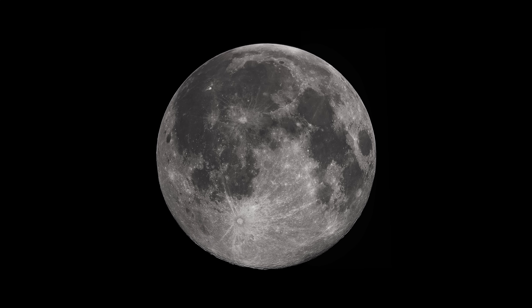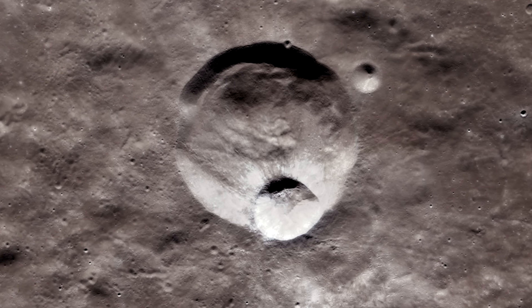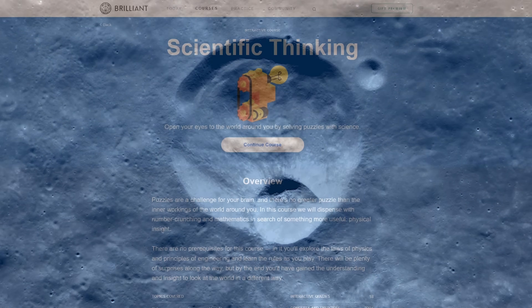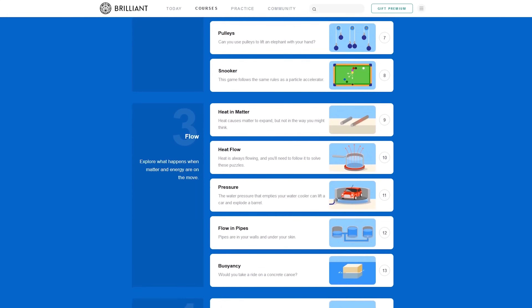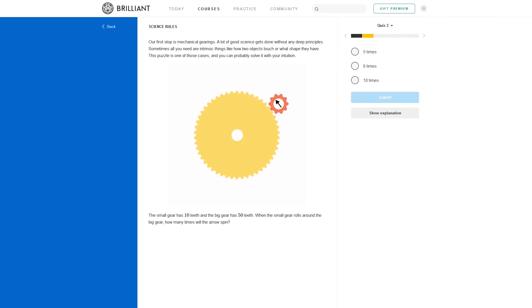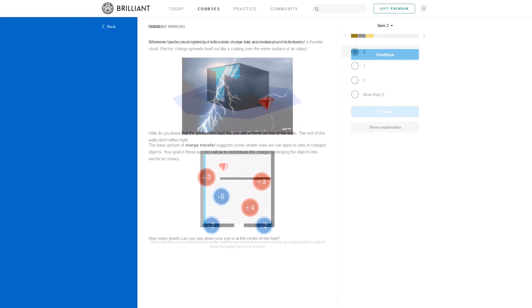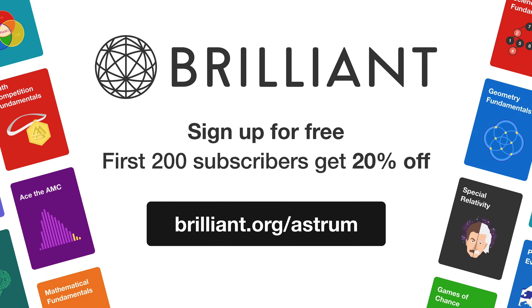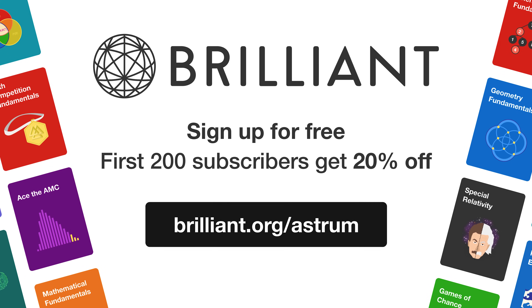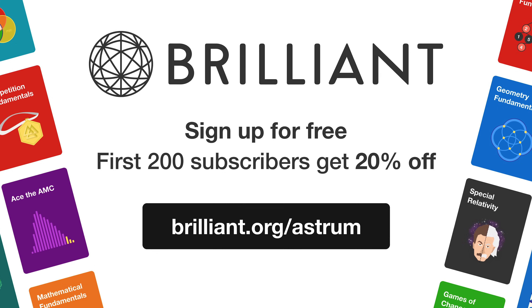Enjoyed learning about our Moon today? Learning about science, or maths for that matter, doesn't have to be dull, as long as it's done in a thought-provoking and intriguing way. That's why I'm a big fan of Brilliant. They have a ton of interactive and engaging courses for ambitious and curious people who want to excel at problem solving and understanding the world. They have courses that will ease you into geometry, physics, and maths, using real-world scenarios to conceptualise and realise the problems. Give it a go! You can sign up for free today, and using the link brilliant.org/Astrum, you can get 20% off their annual premium subscription to get unlimited access to all of Brilliant's interactive math, science, and computer science courses.